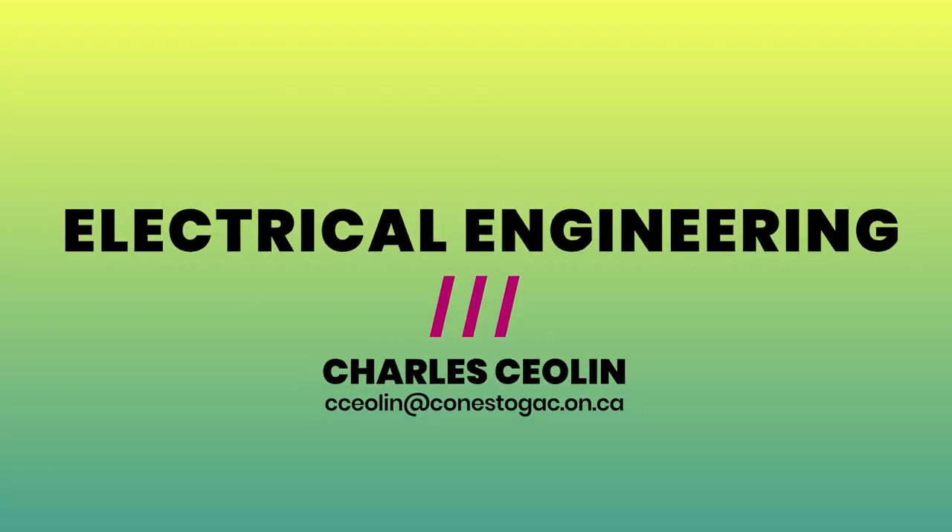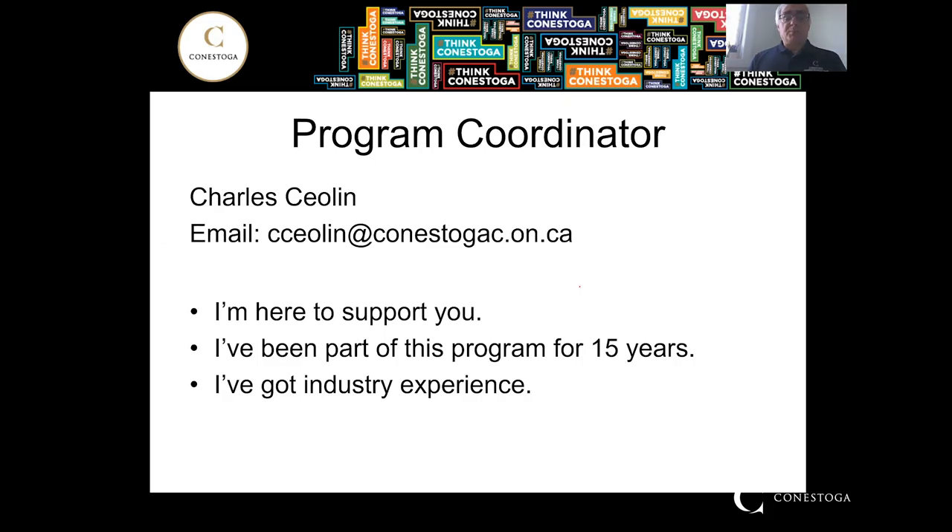Hello, this is Charles C. Olin. I'm the Program Coordinator for the Electrical Engineering Technician and Technologist Program, and I welcome you to this virtual open house. If you need to contact me, it's ccolen at conestogac.on.ca. I'm here to support you.